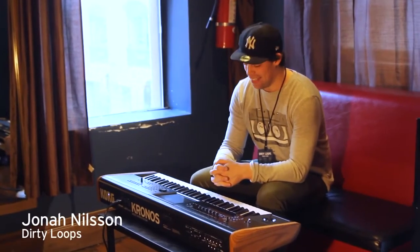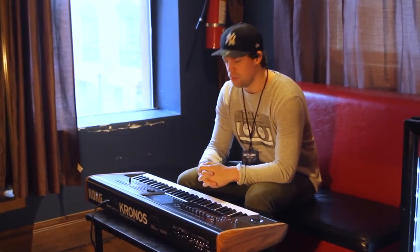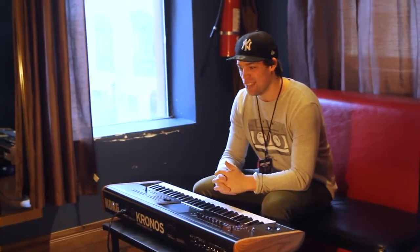I'm Jonah Nielsen and I play in a band called Dirty Loops. I have been using the Kronos on tour and it's been great so far. I love the setlist mode and I love all the features it has. Though I haven't really been able to dig into it, which I would love to do because I'm a nerd, and I would like to do that as much as possible.